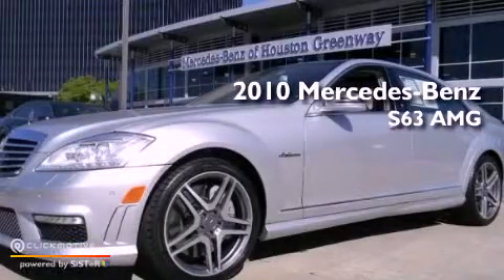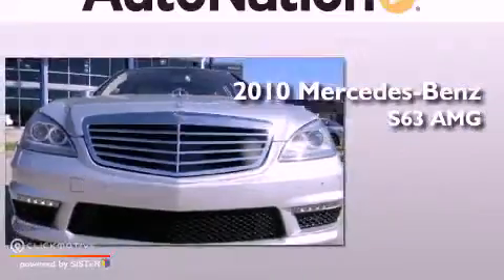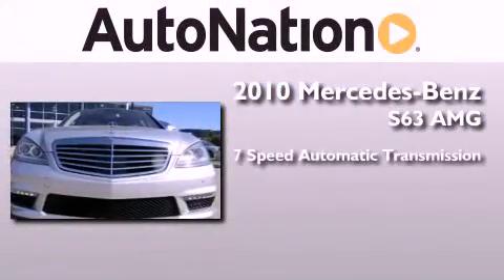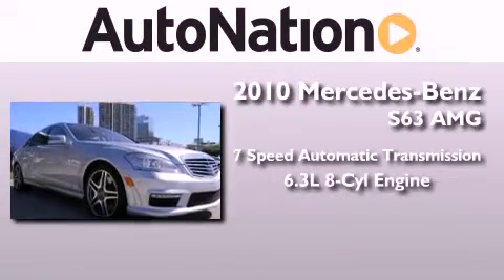This is a certified pre-owned 2010 Mercedes-Benz S63. This four-door sedan has a seven-speed automatic transmission and a 6.3 liter V8.